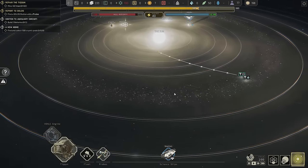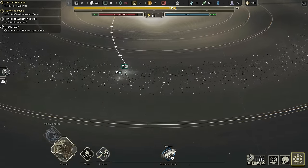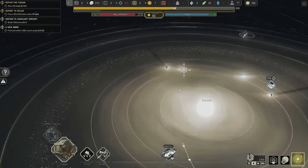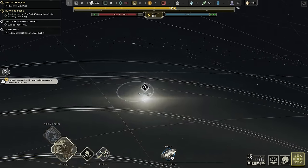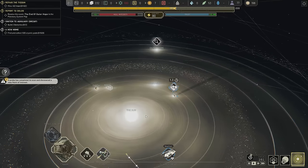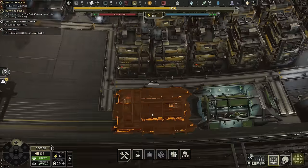Looking at the map — yep, our mining rig is on its way to go get the iron, then it'll have to come all the way back to bring it to us, which is kind of a drag. Oh wow, Outer Hope is right there — point of interest indeed. We found Outer Hope.